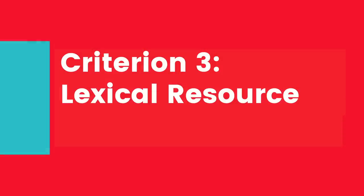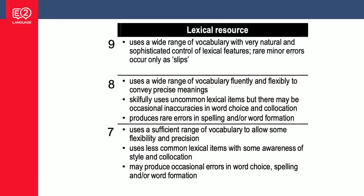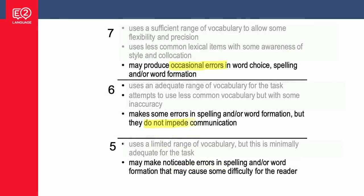Criterion three is lexical resource — this is vocabulary. There are two factors at play: range and accuracy. Band seven says 'uses a sufficient range' and 'uses less common lexical items.' For accuracy, band seven allows occasional errors in word choice, spelling, or word formation. Band six: some errors that do not impede communication. Band five: noticeable errors that cause some difficulty for the reader. So band seven — a few errors; band six — quite a lot of errors but still understandable; band five — a lot of errors and in some places the reader can't follow.